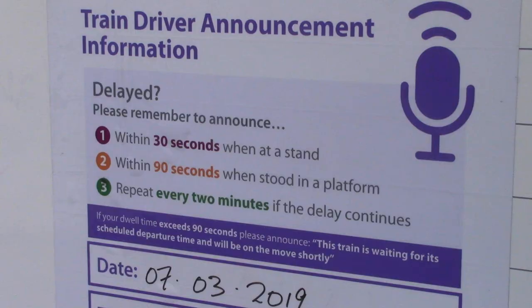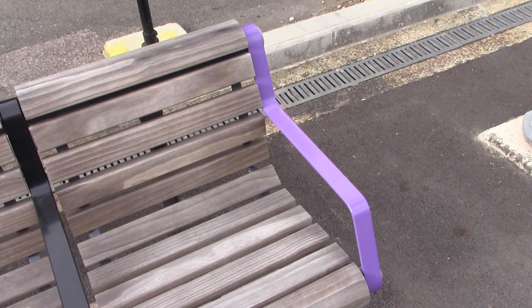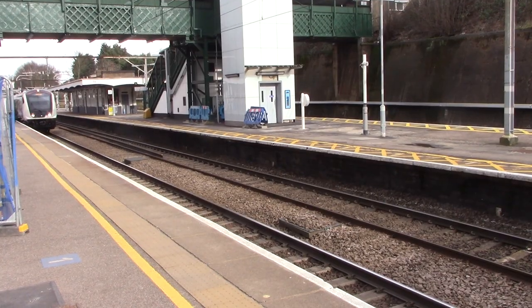There are some quite interesting notices on the platform. Currently there's just one nod to the Elizabeth Line on this station, with the armrest on the seats in Elizabeth Line colour.